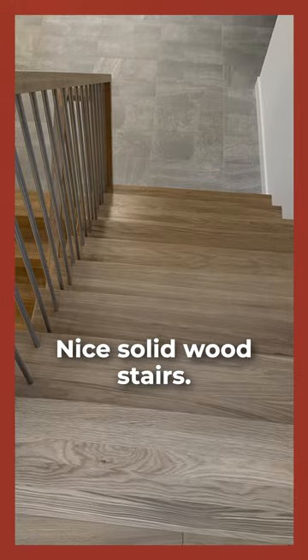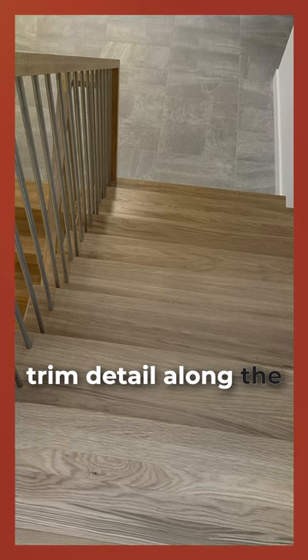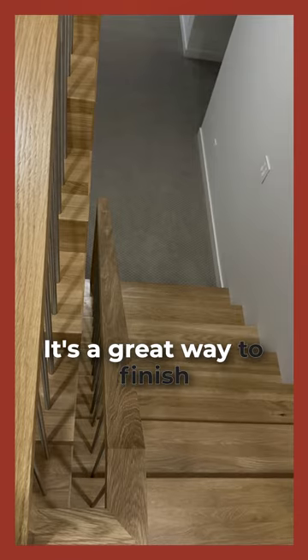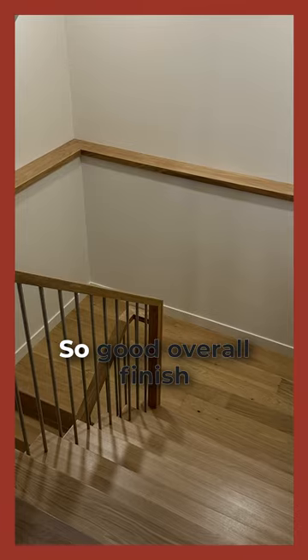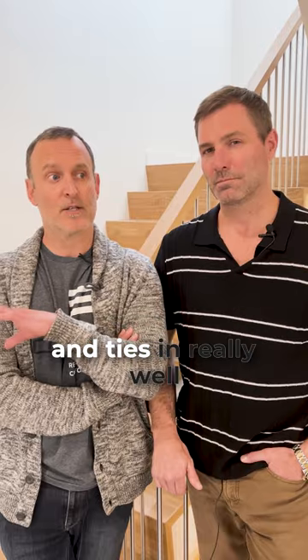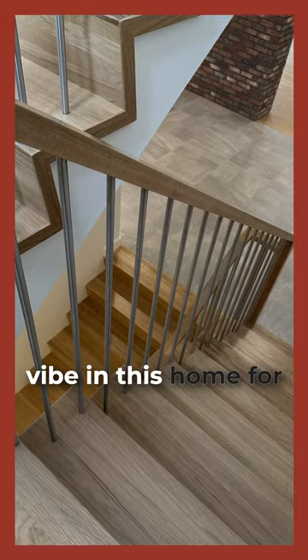Nice solid wood stairs, both the treads and the risers. Nice minimalist trim detail along the edge of the stringer — it's a great way to finish them off, and they capped off that pony wall at the bottom to match. Great overall finish that ties in really well and grounds the overall Scandinavian vibe in this home.